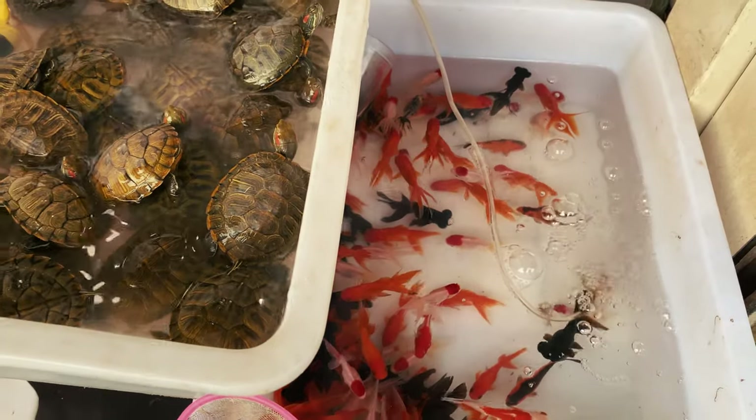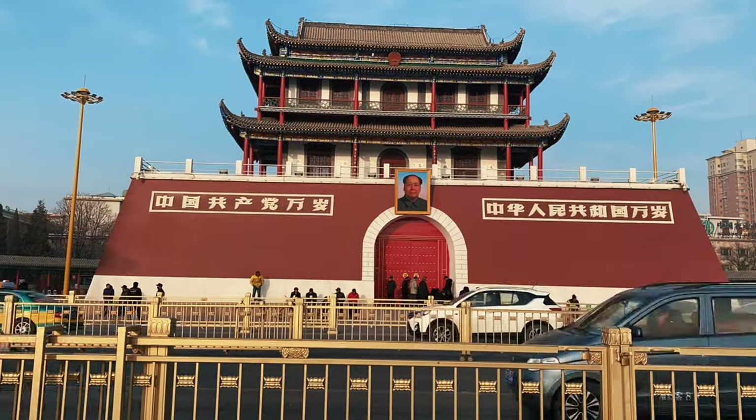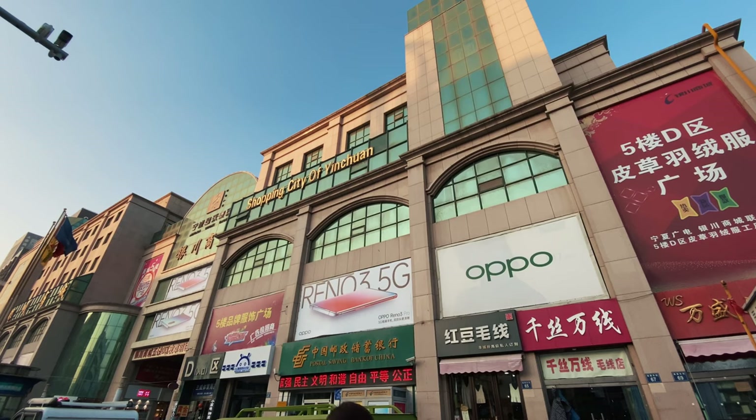Before heading to the shopping city of Yinchuan, which is just a few blocks away from Diamond Tower, here's what you should take note of. To my Muslim friends out there, it's actually quite easy to find halal food. 'Qingzhen' means halal in Chinese. When you are in Ningxia Province, look for a crescent or green logo that says 'Qingzhen' — that's your halal indicator.